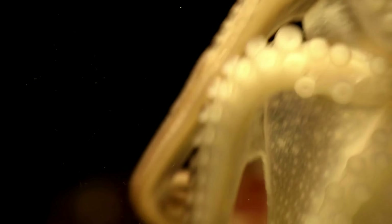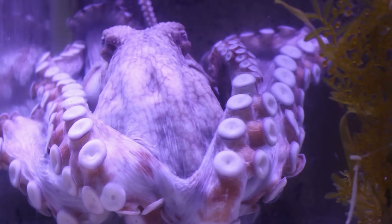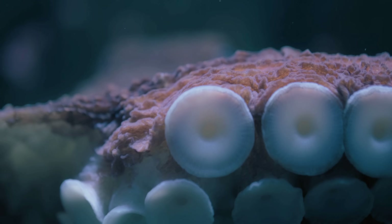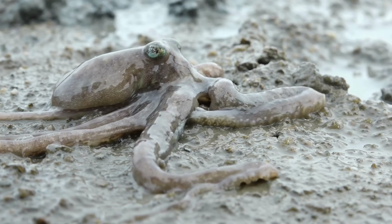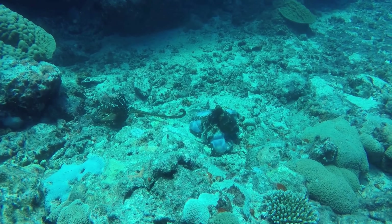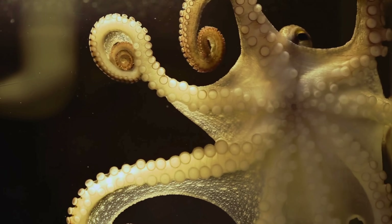Octopuses have three hearts because one couldn't support the life they evolved to live. Copper-based blood, high intelligence, and rapid, flexible movement all demand a constant flow of oxygen. Their blue blood and multiple hearts aren't accidents or excesses, but precise evolutionary solutions shaped by the deep sea, making three hearts a necessity for one of Earth's most remarkable animals. And the next time you see an octopus gliding through the water, changing color in an instant, solving puzzles, or slipping through impossible spaces, remember this: beneath that alien exterior is a circulatory system working overtime — three hearts beating in quiet coordination, keeping one of nature's greatest experiments alive.